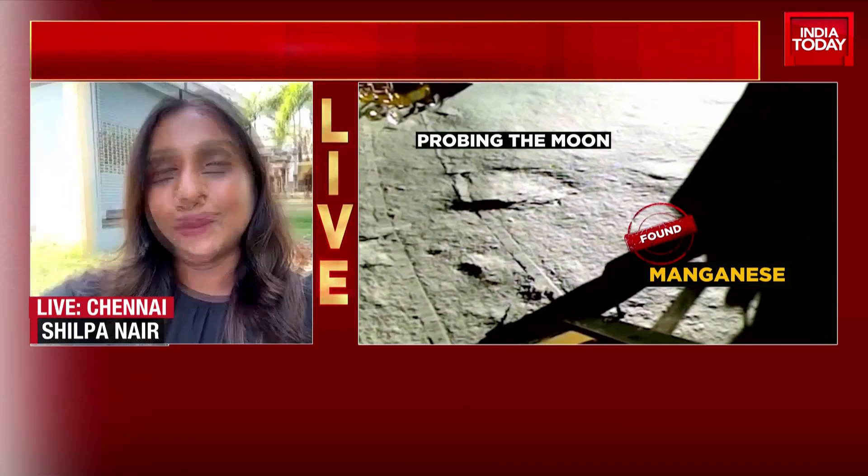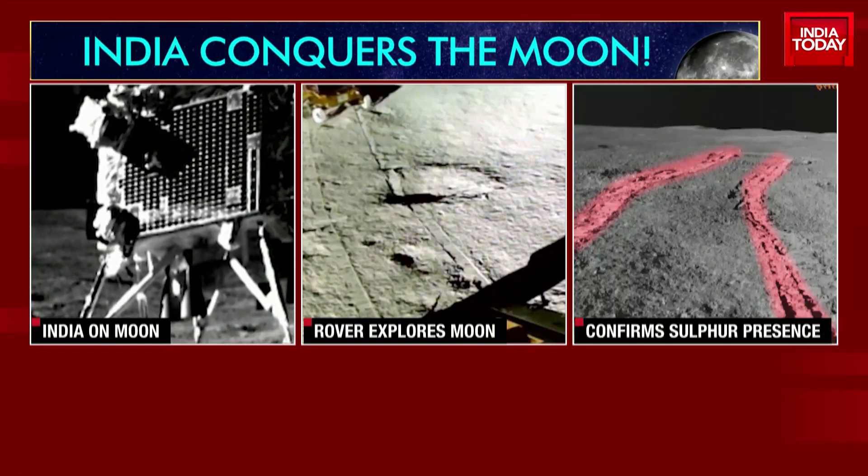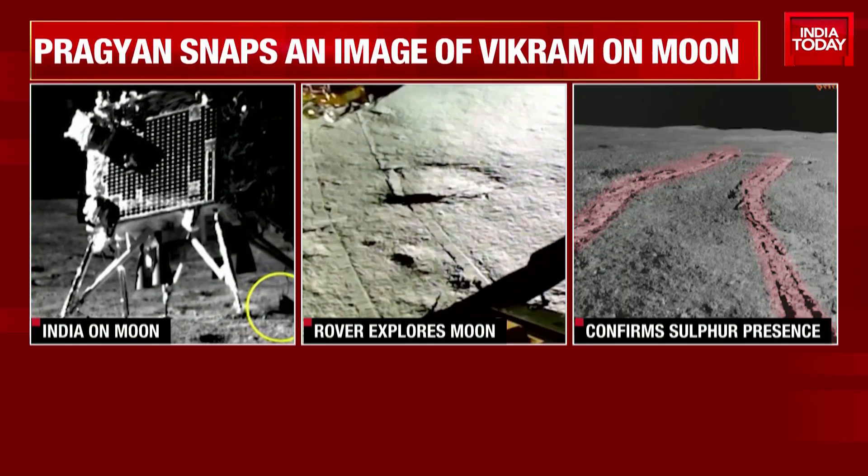All right, Shilpa, I appreciate you joining us for the latest update. Meanwhile, from Chandrayaan, we move on to the Sun mission.